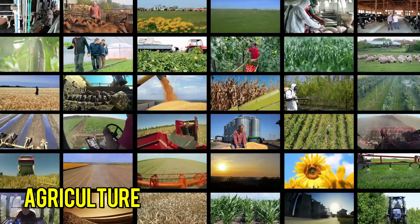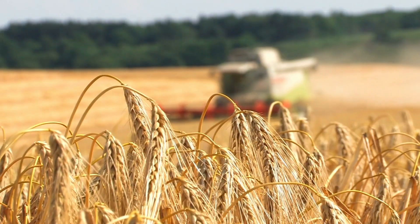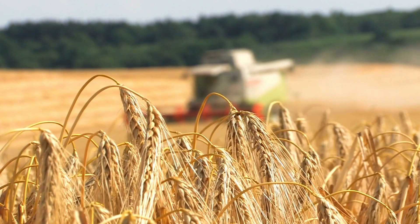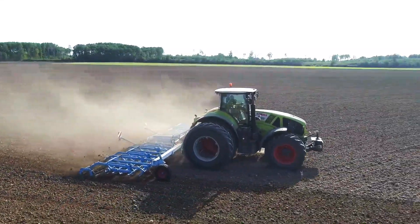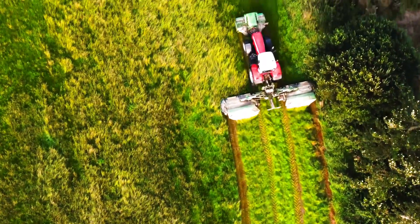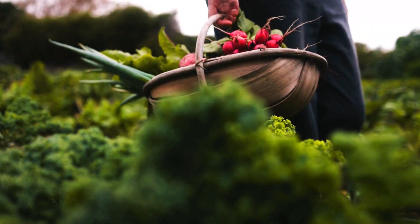Agriculture: The agricultural industry is quickly embracing the power of AI. AI is being used to analyze soil quality and determine the best type of fertilizer for a certain crop. AI-driven robots are taking over labor-intensive tasks like weeding, pruning, and harvesting crops, allowing farmers to spend more time on other activities or increase the efficiency of their operations.